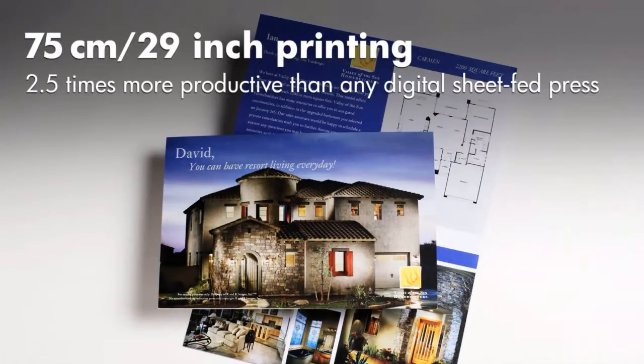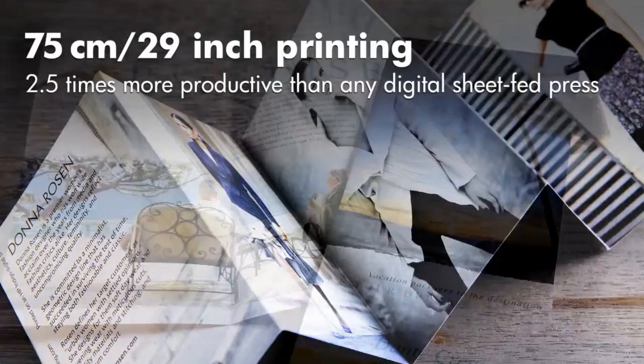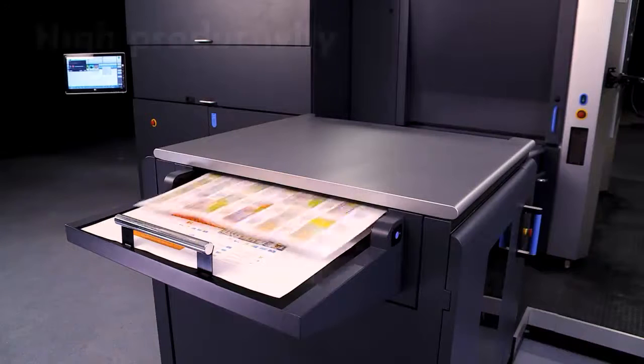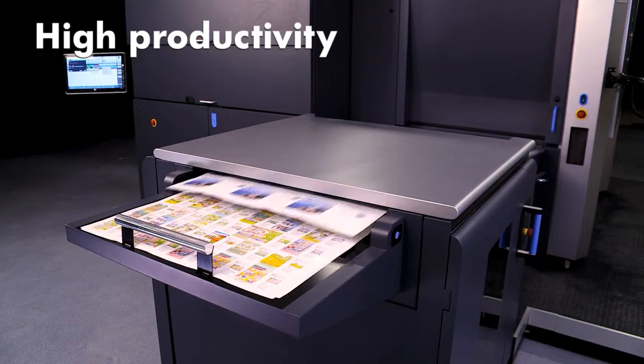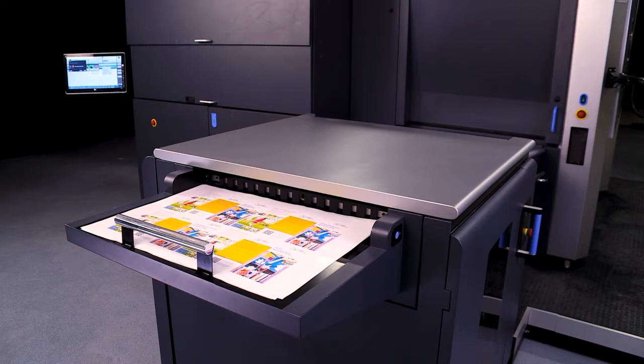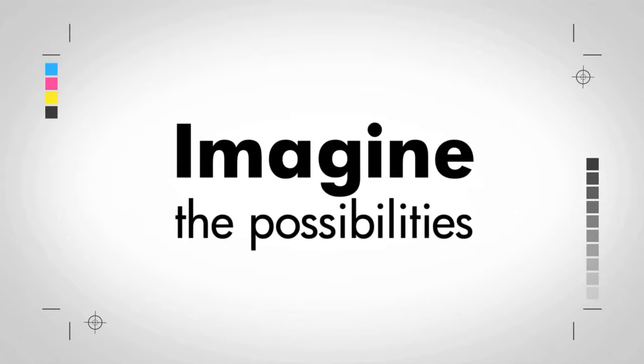A breakthrough in digital print technology with laser imaging and printing on a 75-centimeter, 29-inch sheet. Experience high productivity with an output of 4,600 sheets per hour, over 2 million sheets a month. Imagine the possibilities.